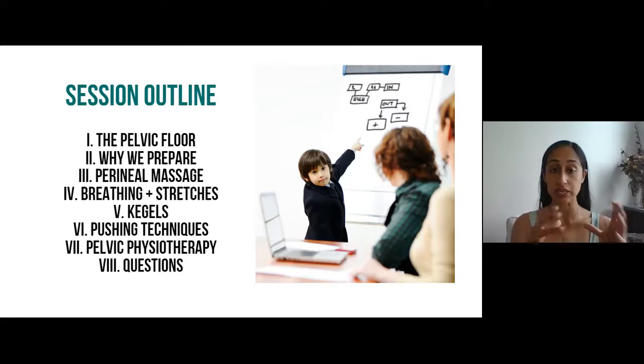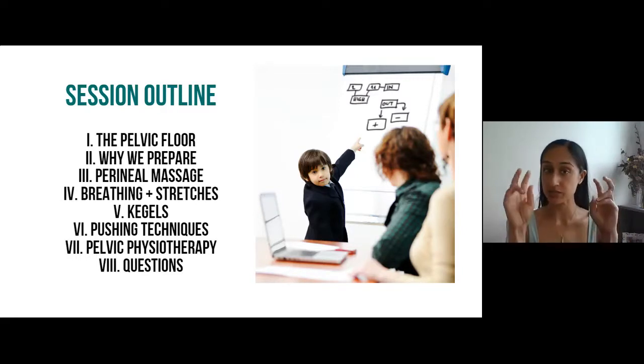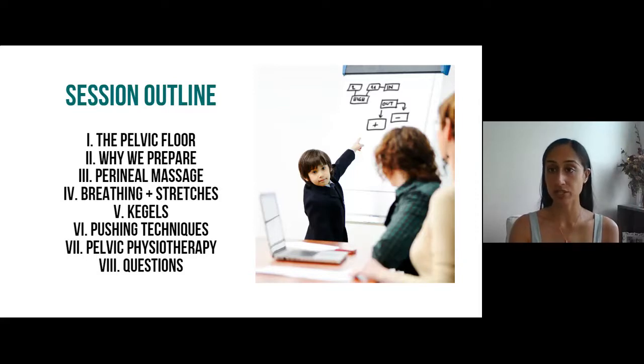If you've come to previous talks of mine, I'm not going to spend as much time on this. I'll put a link in the chat box if you want to learn more in detail about what the pelvic floor is, the core, its function, common conditions. I did an hour talk about that — it's very important information so you know what is common versus a dysfunction in the pelvic floor and when you should seek help. You can find the replay on my website as well.